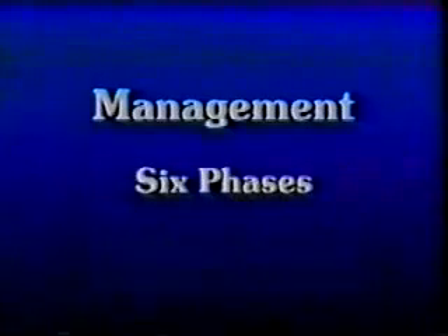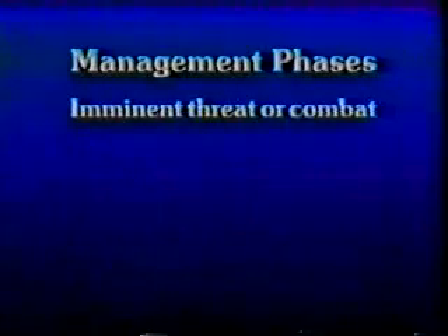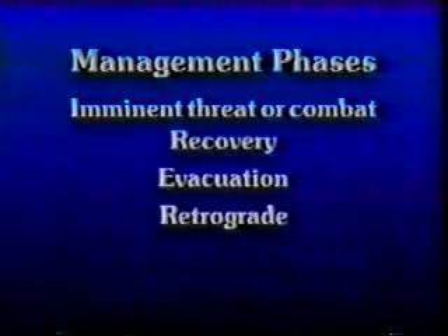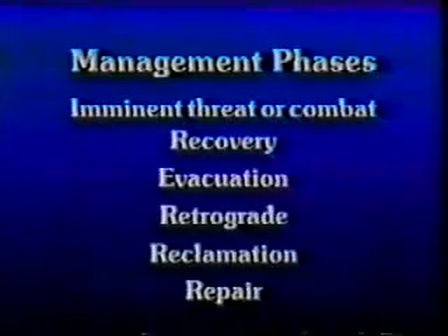Management consists of six phases incorporating ten procedures. The six phases are: one, imminent threat or combat; two, recovery; three, evacuation; four, retrograde; five, reclamation; six, repair.